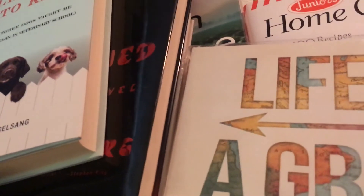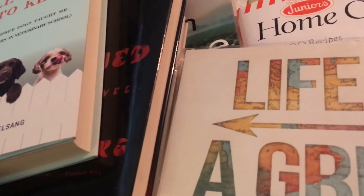Anyway, that is it — that is my gigantic book haul that I wanted to get done. Thank you for watching. Talk to you later. Bye!